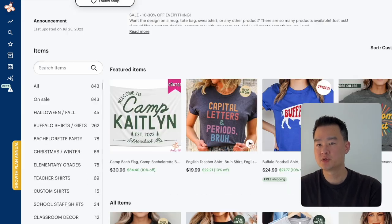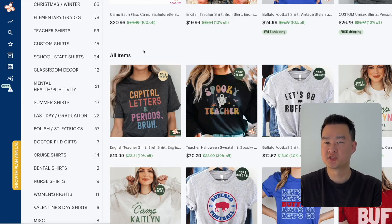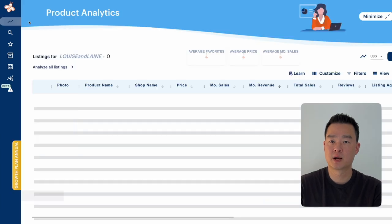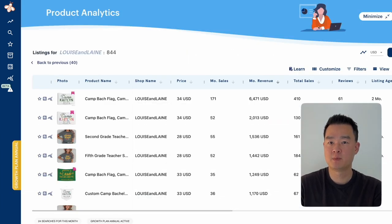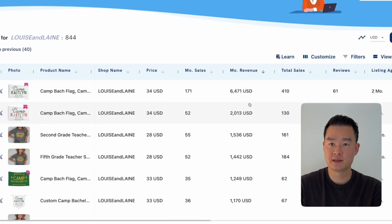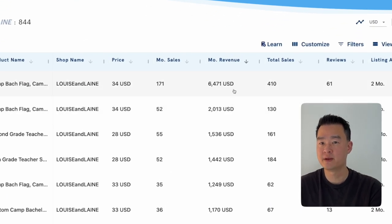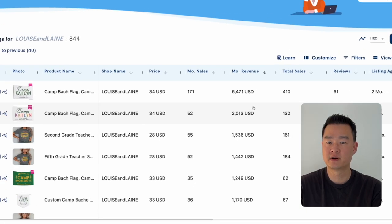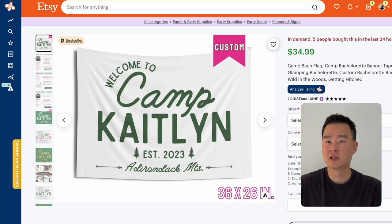Let's start with this Etsy store, Louis and Lane. If you browse their shop it looks like they're selling t-shirts, but don't be fooled because I'm going to pull up Everbee, my product research tool, and we're going to spy on how much these products are actually making. If you sort by revenue, you're going to see that these two products are driving most of their revenue, and if you add them together that's around $8,500 every single month — selling what looks like a very simple camp flag.